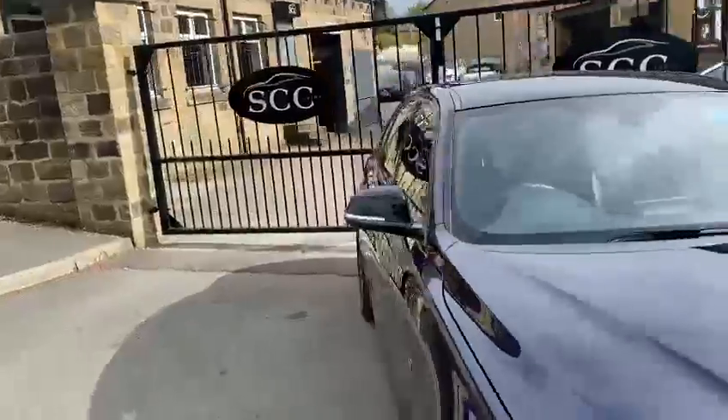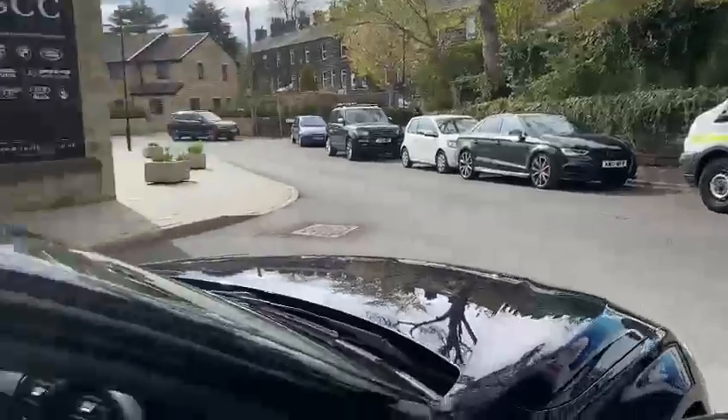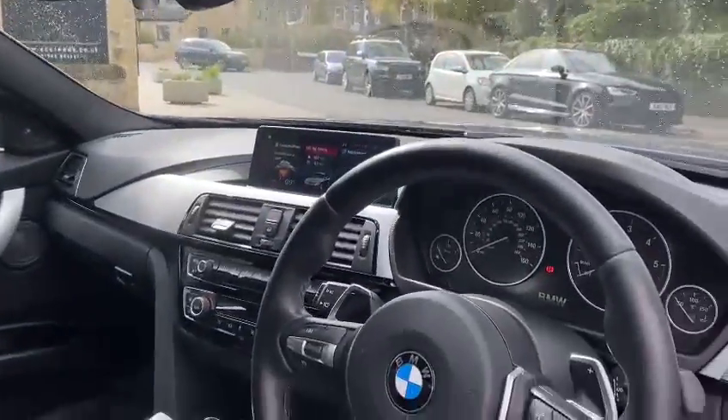Point out a few features in this video. You've got full leather with the white piping as well, so full black leather. As you can see, you've got the white piping down the inside there. Sat-Nav, Bluetooth, and DAB radio.